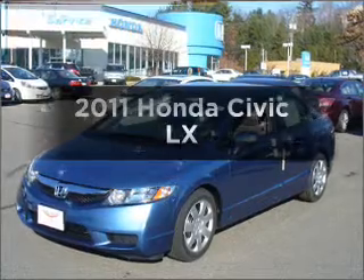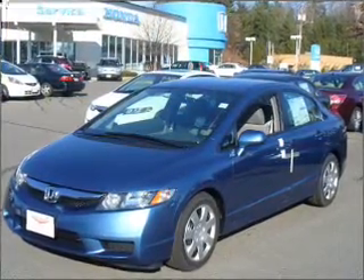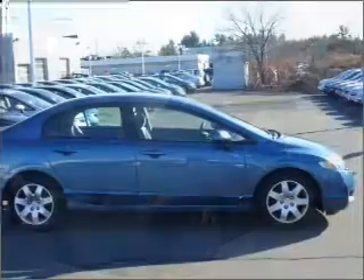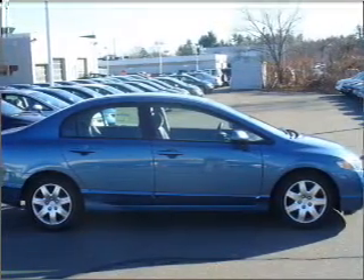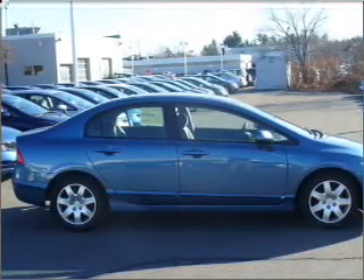Get noticed in this 2011 Honda Civic. If you're looking for a first-rate auto, this one could be yours today. With an efficient four-cylinder engine connected to a smooth-shifting five-speed automatic transmission, the anti-lock braking system will help deliver you safely to your destination.